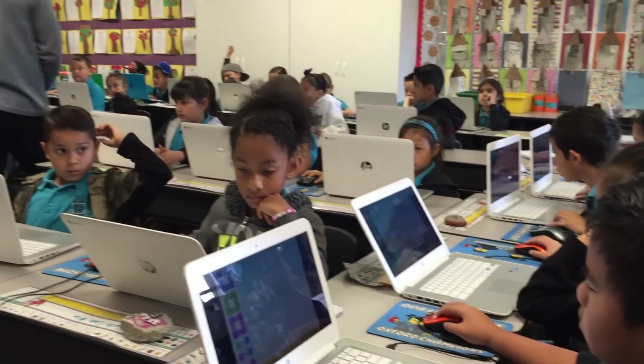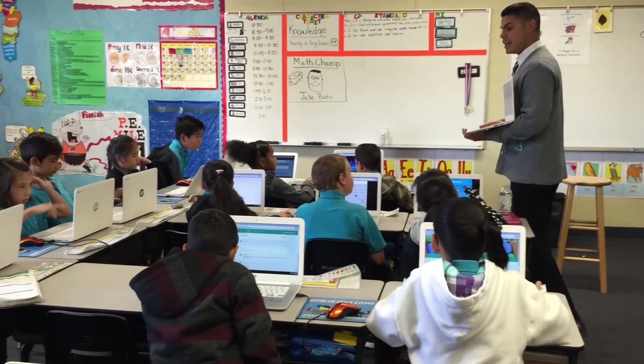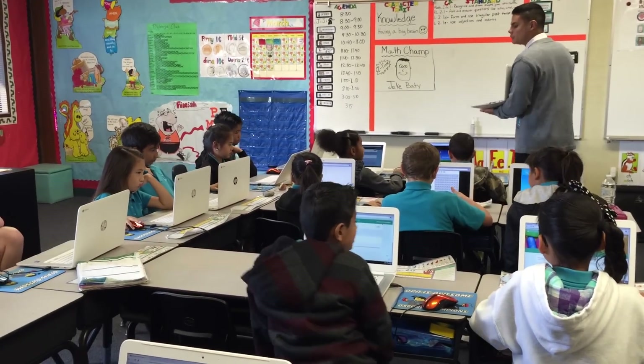We can bring that all into our classroom. Using the Chromebooks in class as much as we have, requiring the students to do homework on their Chromebooks — we require our students to type all their essays and writing on the Chromebooks. I think it's preparing them as much as possible for the test. They're going to understand how to use the technology and hopefully be proficient typers. That's our goal.